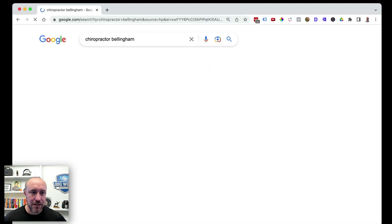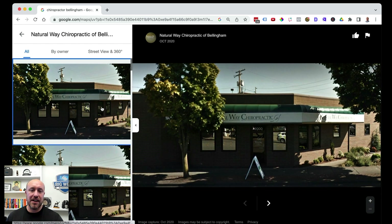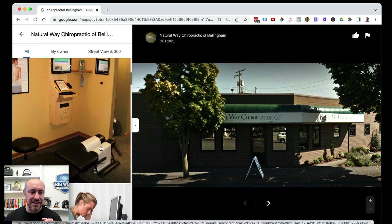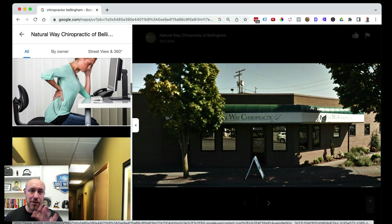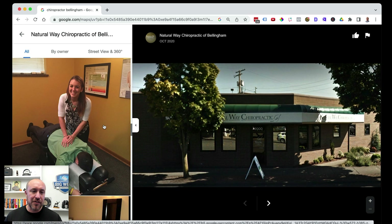Next, let's do 'chiropractor Bellingham.' They're showing the logo and the storefront — absolutely perfect. Google can see there's a chiropractic or massage table. However, one image is a stock picture — anyone can buy it — and I would take that off and replace it with an actual person they photograph with their phone. Then here's a perfect photo: the chiropractor doing chiropractic work on a human being. Google is going to love this photo.